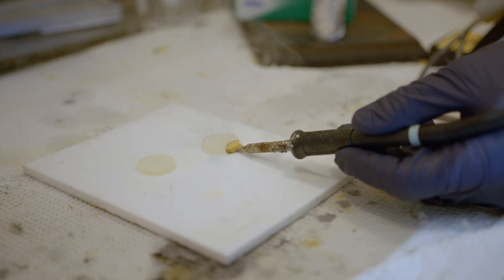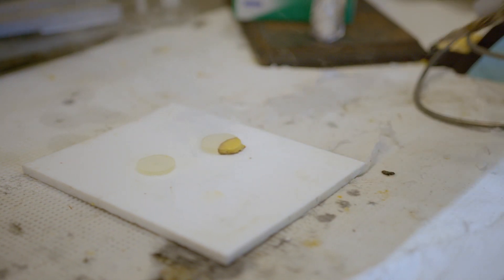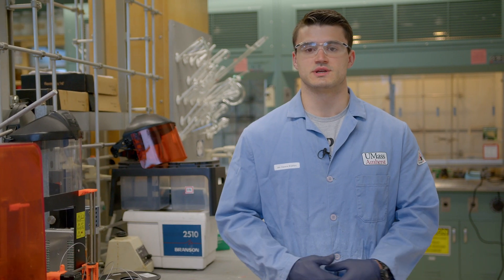Frontal polymerization is a wonderful polymerization technique due to the fact that we don't need any large autoclaves or ovens to actually cure our polymers, such as epoxies. Instead, it is a very low energy and very cost effective polymerization technique. I hope you enjoyed what you saw in the lab. If you have any questions, feel free to contact me or any of the members in my group or anyone in the department. We hope you come spend some time, get to know us, and come join us here at UMass.